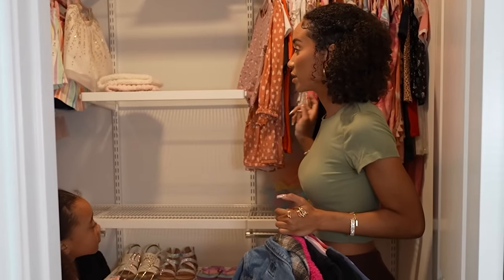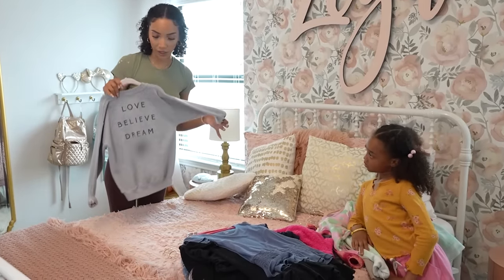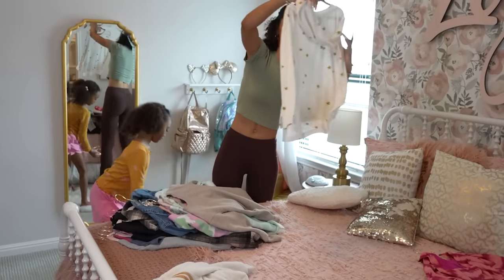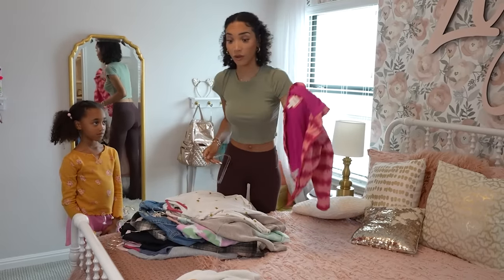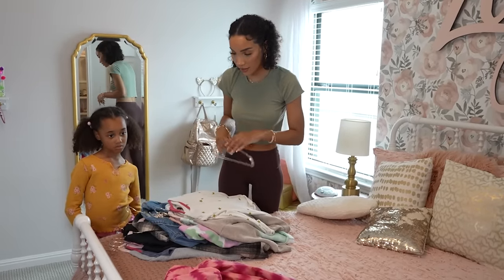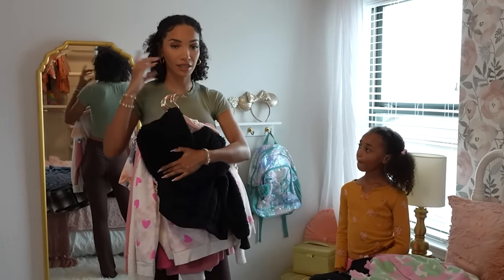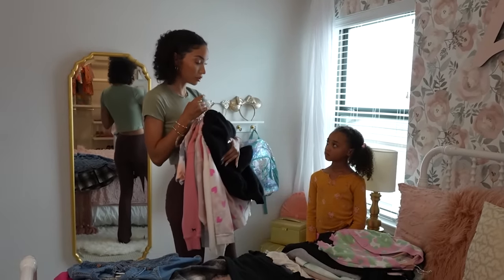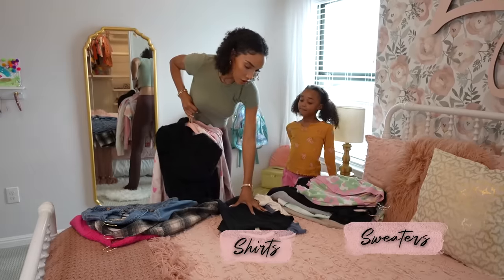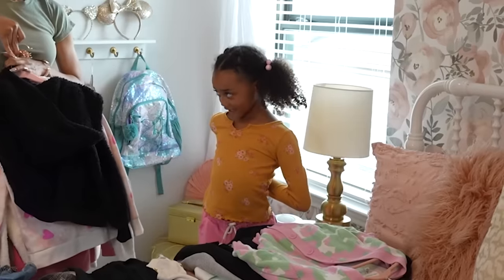I kind of know off the top of my head mostly what fits and what doesn't. Her size right now is seven/eight, so anything that says four, five, or six needs to go. I'm going to quickly go through and hand you the stuff that still fits, and you're going to decide what category it goes in. So we have sweaters, shirts, and jackets - and we'll figure out what other categories we need. You decide which pile it goes in.